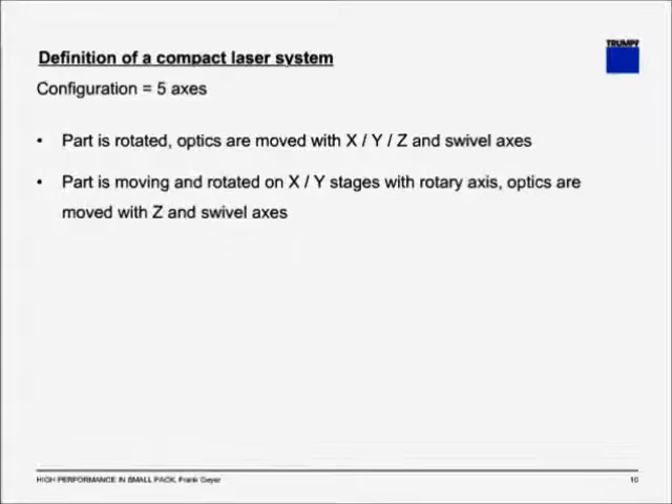Last but not least, the configuration of five axes for 3D programming. The two main configurations have the part rotated and the optics moved in X, Y, and Z with a swivel axis; or the part is moving and rotated on X, Y stages with a rotary axis, and the optics are moved in Z and also have a swivel axis.